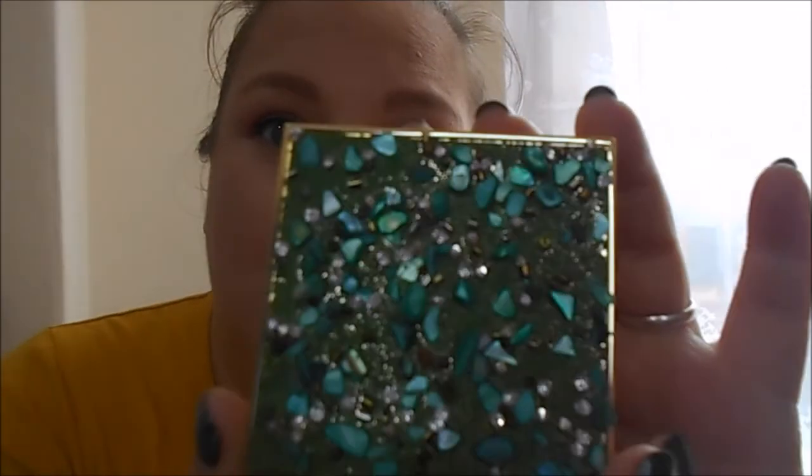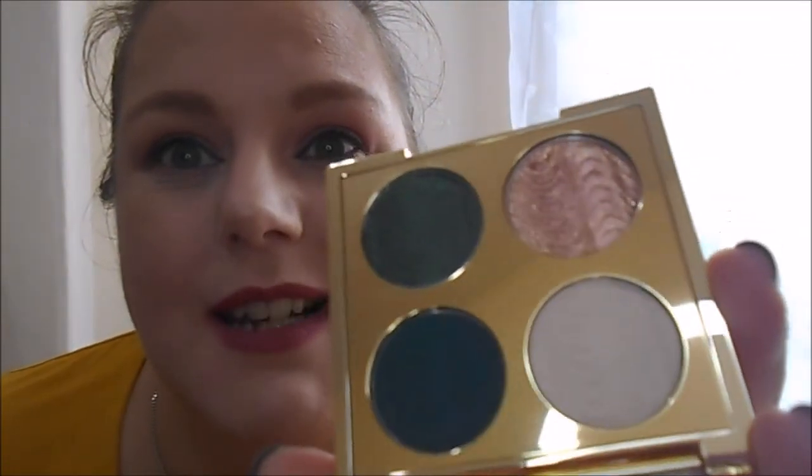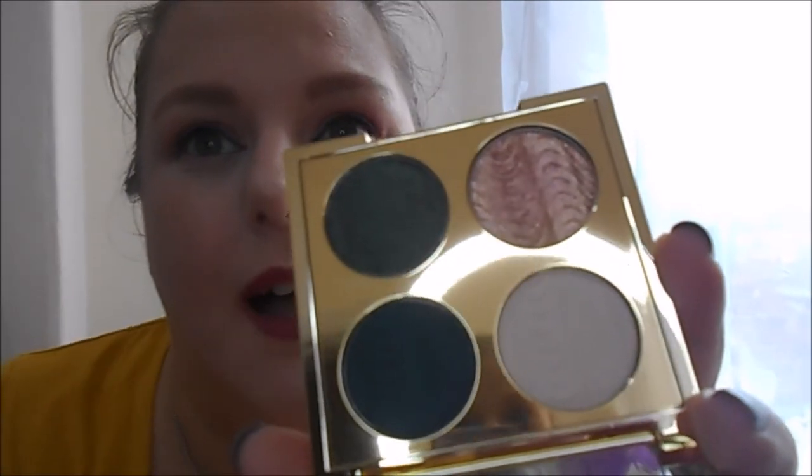The third and final palette is the Revolution Pro Ultimate Eye Look palette in So Jaded — it's kept in its case because I don't want to knock off the beautiful jewels on the front. When opened, it has some greens in it but also a beautiful pink. I'm feeling in a green mood — so those are the three palettes: the Revolution Pro So Jaded palette, the I Heart Revolution Mint Chocolate palette, and the Urban Decay Naked Ultra Violet palette.